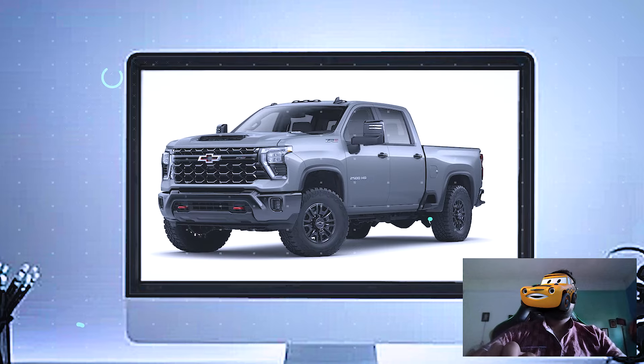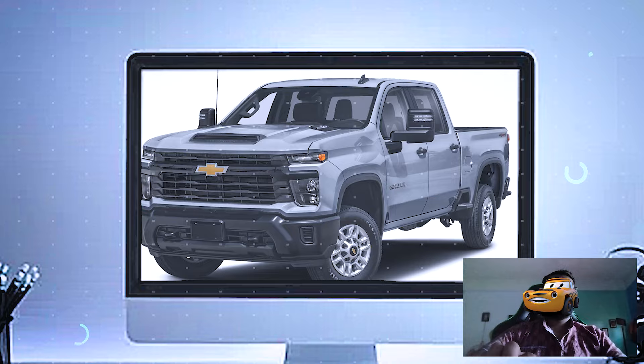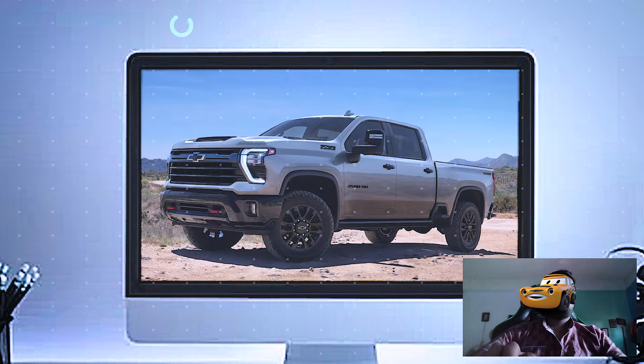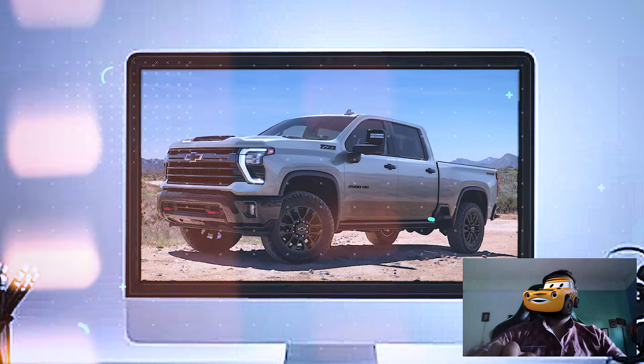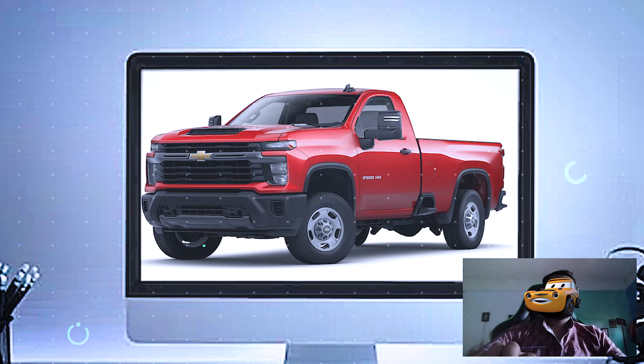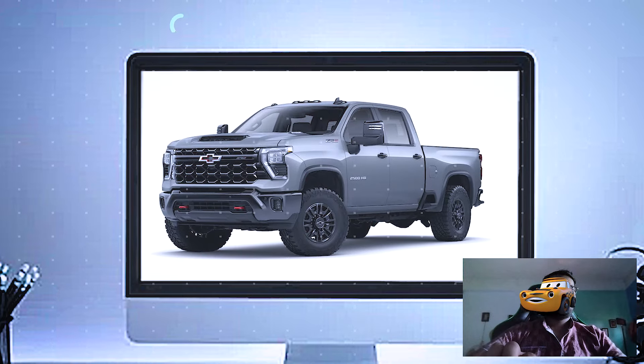Up front, you've got this aggressive, blacked-out grille with the iconic Chevrolet bowtie in the middle. The ZR2 also features a unique bumper that increases the approach angle, which is key for serious off-roading. And check out these aluminum skid plates — they're built to protect the undercarriage when you're crawling over rocks or tough terrain.